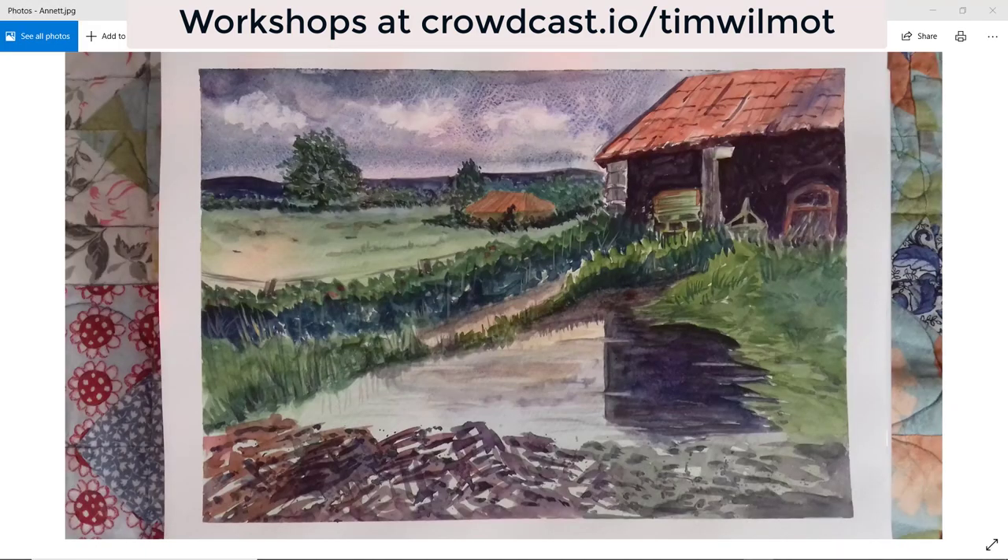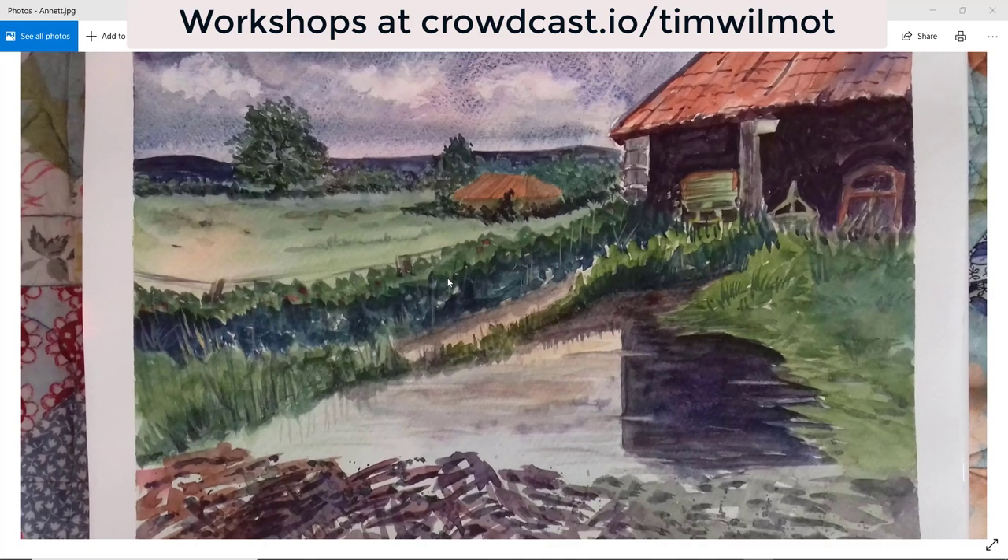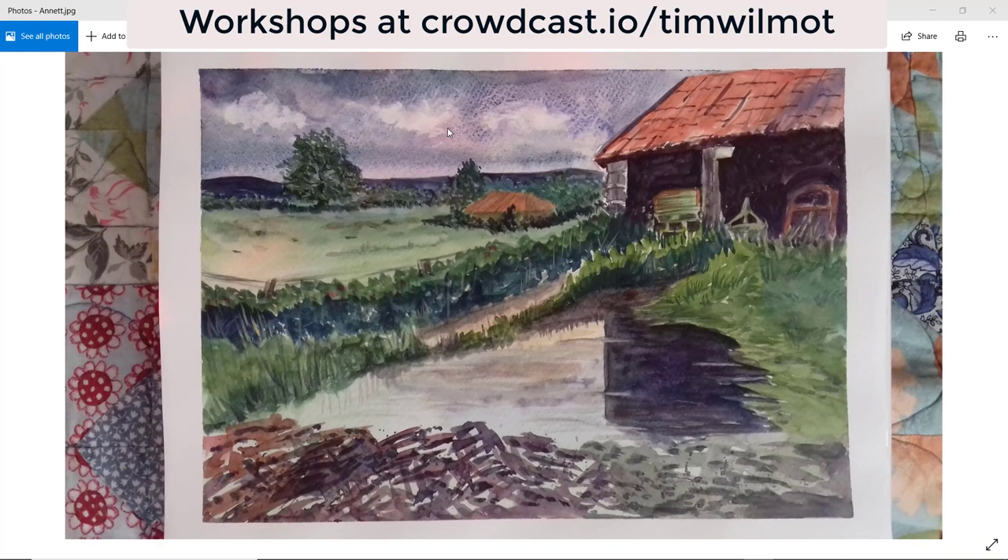In alphabetical order, we're starting with Annette. There's certainly a feeling of a gloomy day. I like the composition and the reflection is very good. Maybe just a little bit of overworking on some of the greens — it might be down to the quality of the paints. I like the granulation in the sky and a good range of values. Well done on the tractor marks leading into the barn. Well done, Annette.